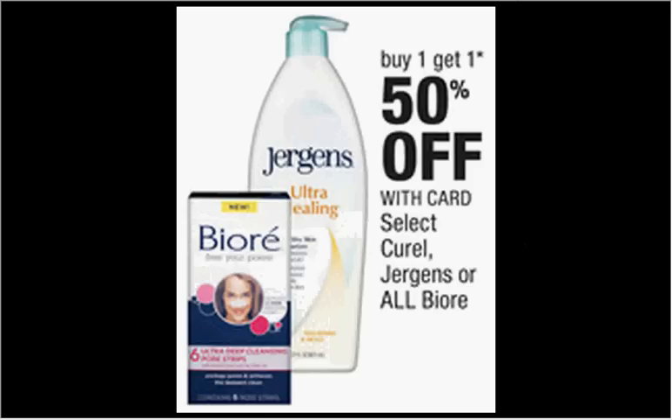The Curel is on sale — buy one, get one 50% off. If you get two of the 2.5 ounce Curel lotions, they're $2.99. Use two of the $1 off coupons found in today's SmartSource newspaper insert. You'll pay $1.25 for each one.